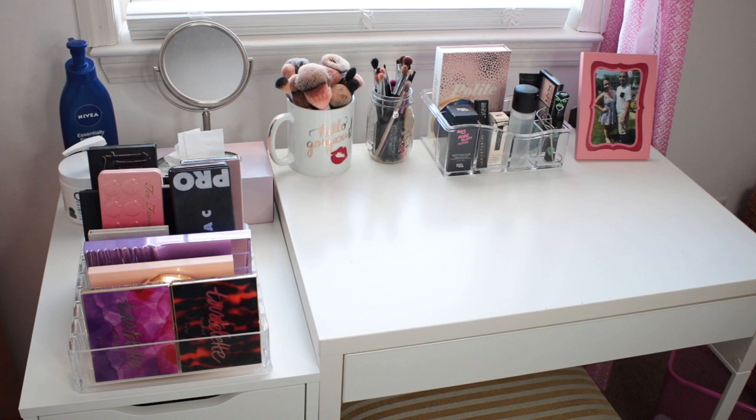Just to do a quick overview before we get started: this half of my vanity right here is actually the top of an Ikea Alex drawer. I figured I would use it to kind of extend the space of my actual vanity to store stuff on top of. It works really well — I definitely wish it was a little bit taller so it was the same height as my drawer, but it still gives me a lot of nice extra storage space to display my makeup.